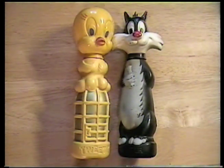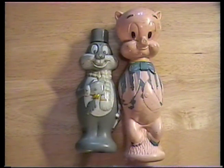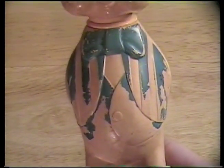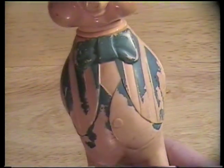And we have Looney Tunes characters. Wow, we got Tweety and Sylvester and Bugs Bunny and Porky Pig. I remember this one. He's seen some better days. I think I remember playing with this one outside, actually. I used to play with it outside in the mud. Look how faded that one got. Yeah, he played a lot with him.